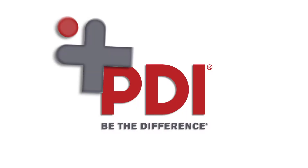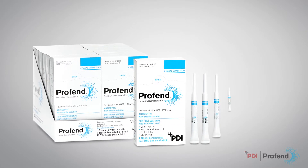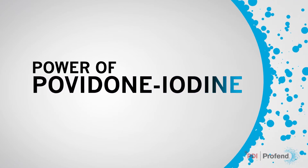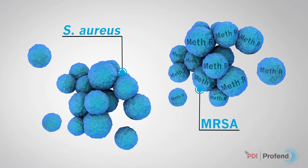PDI is proud to introduce the newest addition to its infection prevention portfolio: the ProFend nasal decolonization kit. Conveniently designed for ease of use, speed, and minimal mess, with the power of povidone iodine — also called PVP iodine — to address both Staphylococcus aureus and methicillin-resistant Staph aureus, or MRSA.